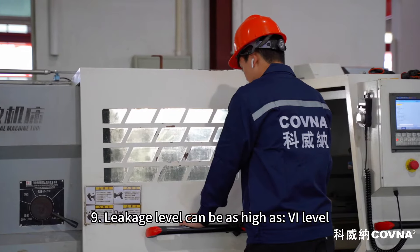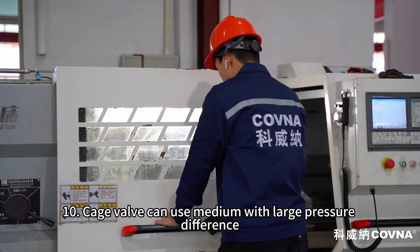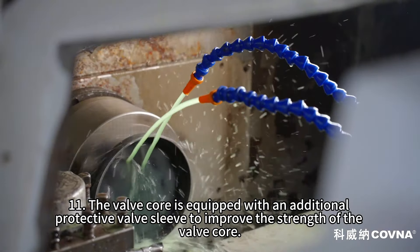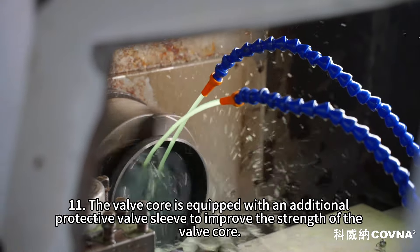Nine: leakage level can be as high as Class VI. Ten: the cage valve can handle media with large pressure differences. Eleven: the valve core is equipped with an additional protective sleeve to improve the strength of the valve core.